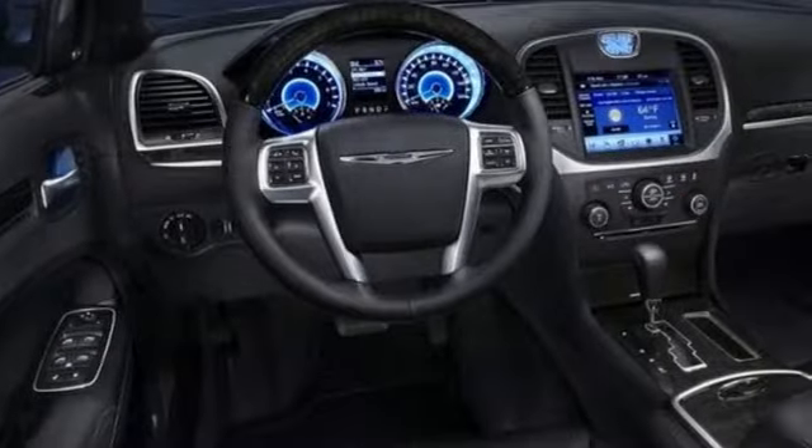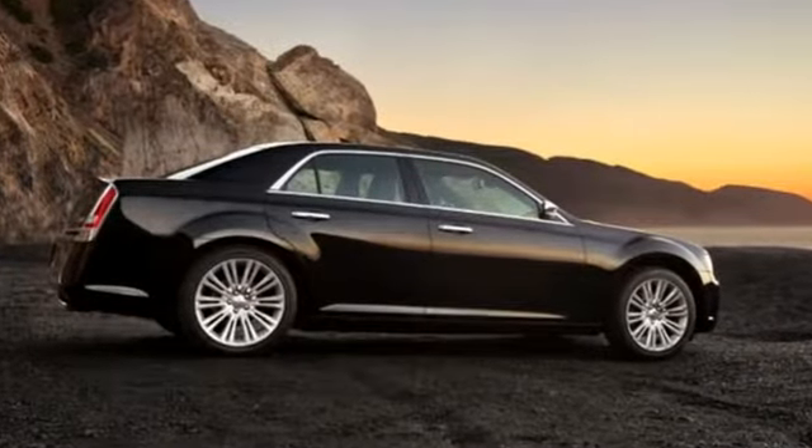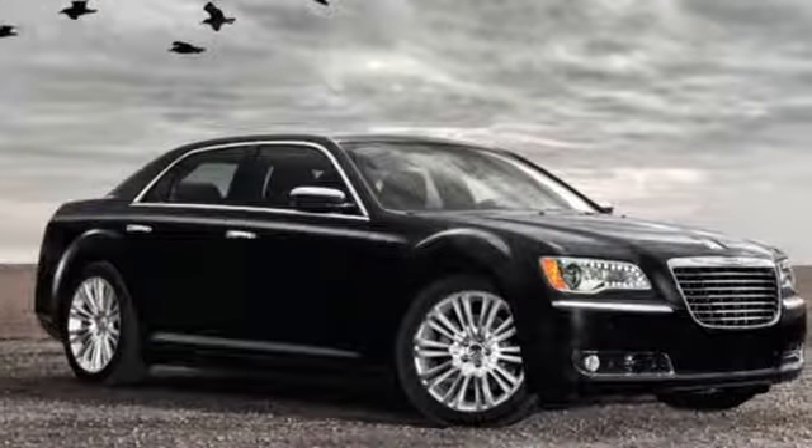New Car Test Drive thinks the new Chrysler 300 is the finest sedan that Chrysler Corporation has ever built. Chrysler — where bold ideas merge with brilliant innovation.